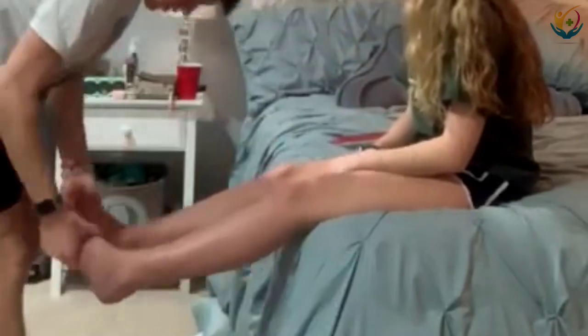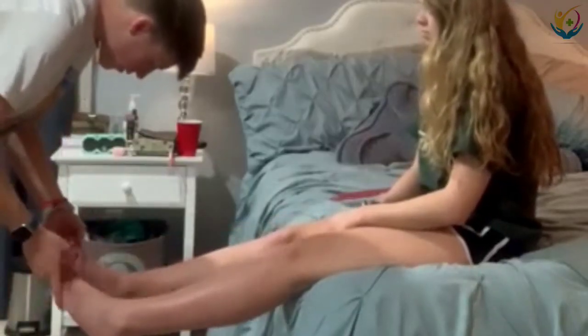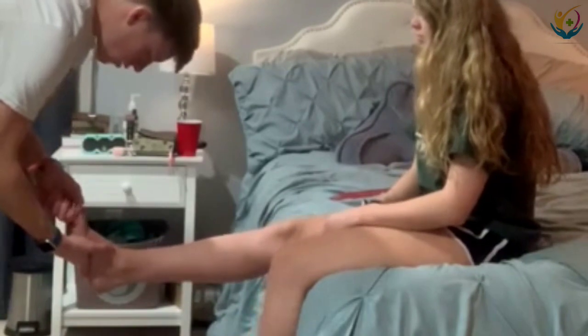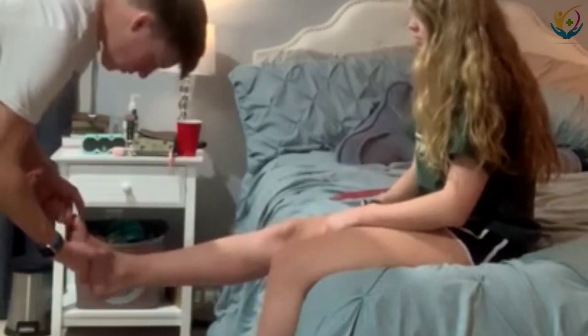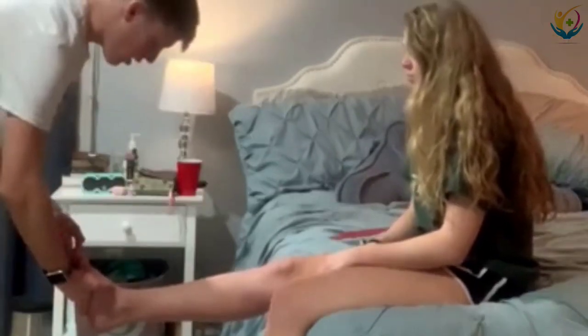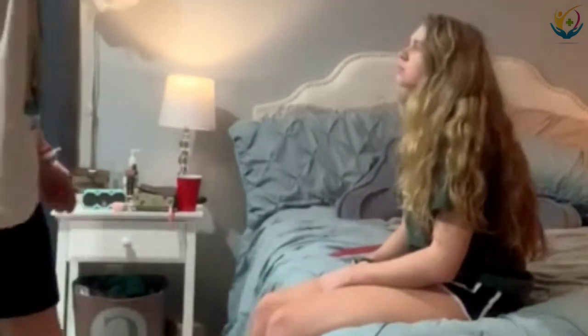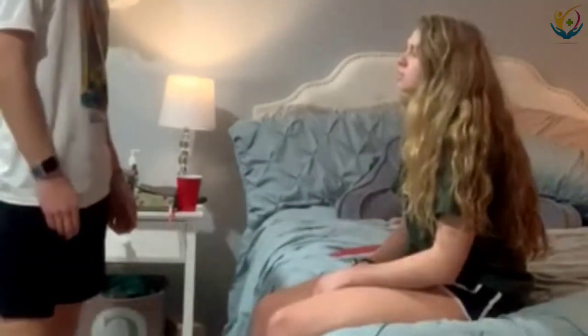I'm going to check your toenails to see if they're the same. I'm going to check again for blanching. It does return to color in about two to three seconds — about a second slower than your fingers, which is okay since it takes more blood to circulate. On your skin, it's a little dry, which is due to the winter time.